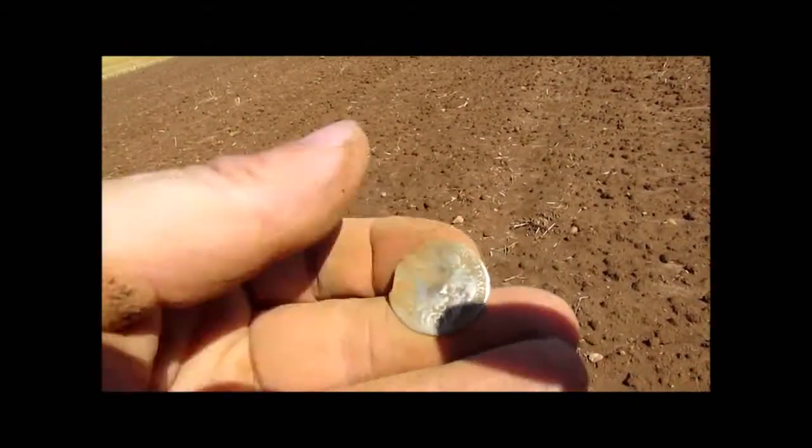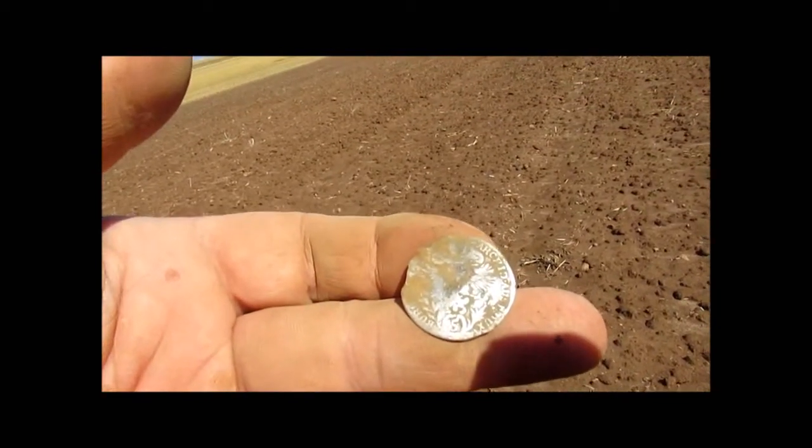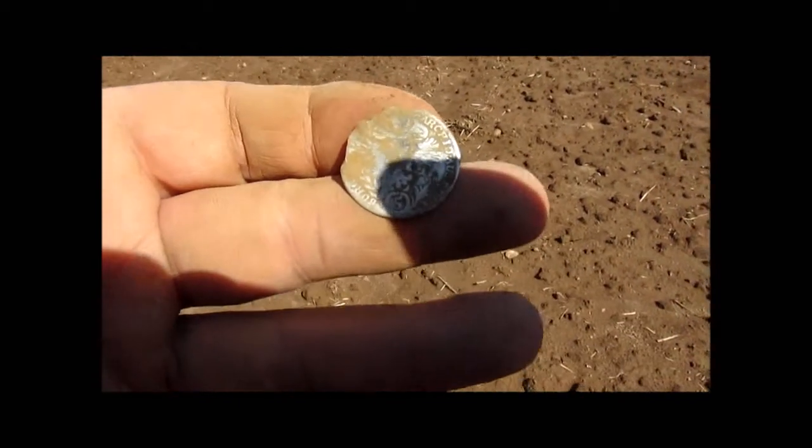But it's a button — they made it into a button. I would have been nicer with it as just a coin. But who cares? Silver is silver, right? Very nice.